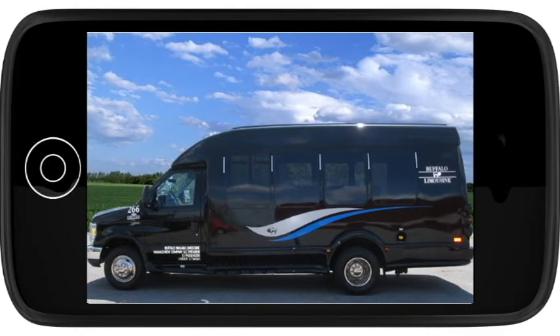Buffalo Limousine's 14-passenger limo bus is the most comfortable and spacious way to enjoy your next night out, wedding party, or corporate event.